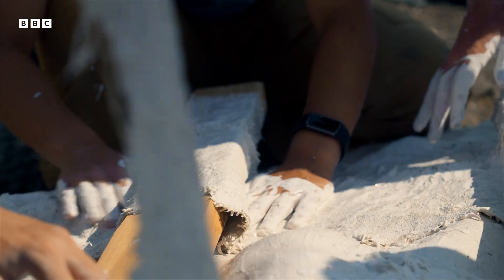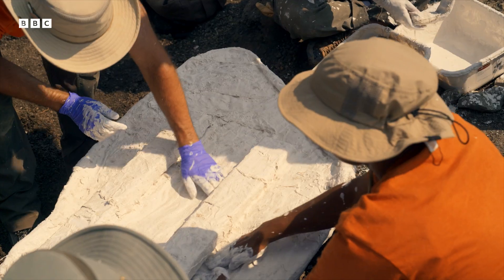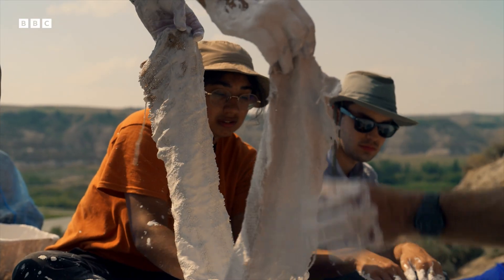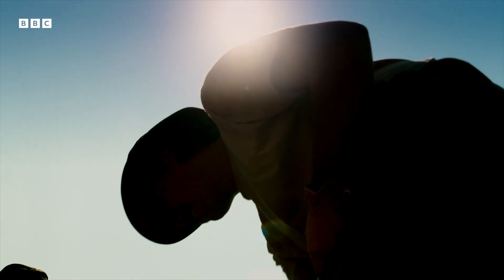First, they wrap it in protective plaster. Fossilized bones are extremely delicate — if dropped, they could shatter into pieces. If they can get this to the lab in one piece, the real scientific work can begin.